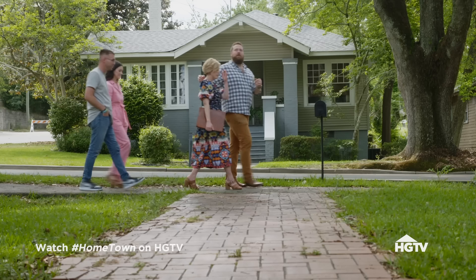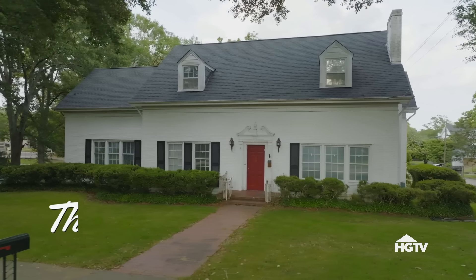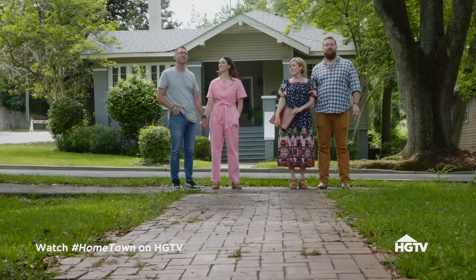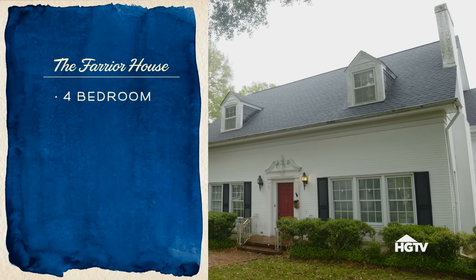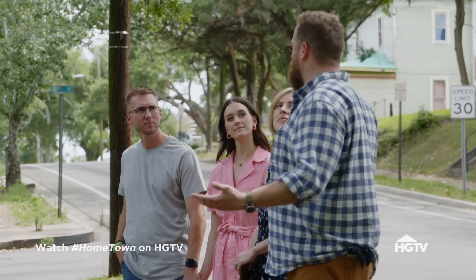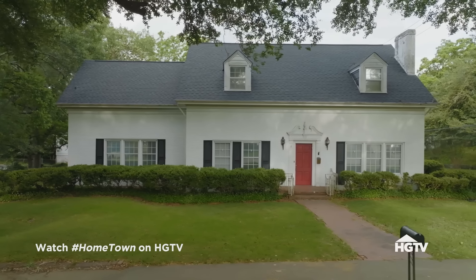This house right here is the Farrier house. I love this — it's a big house. We could lose our children in there. It's four bedrooms, two and a half bathrooms, 3,900 square feet, but it's listed for $305,000, so a very comparable price range.